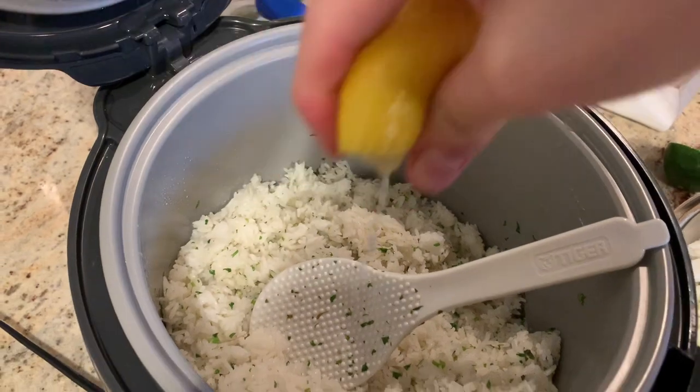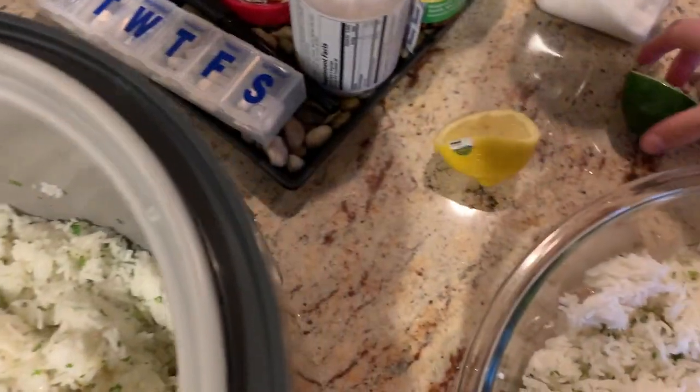So we have the rice here. Adding in some lemon and some lime. Mixing it all together.